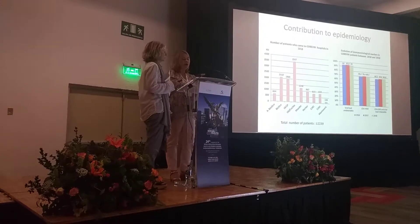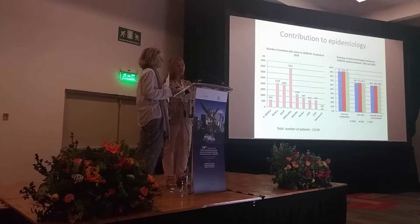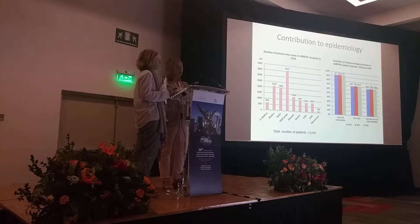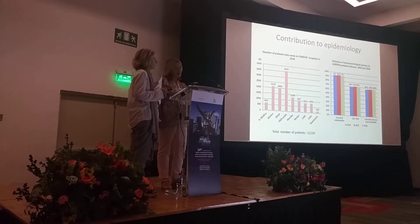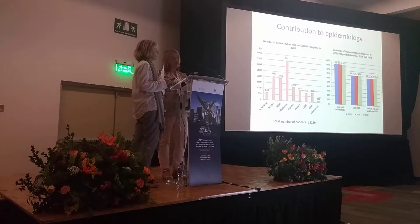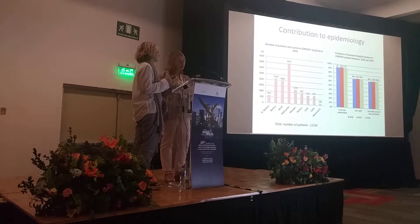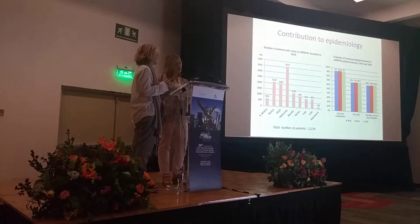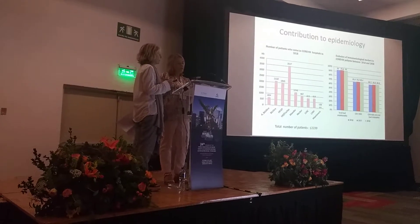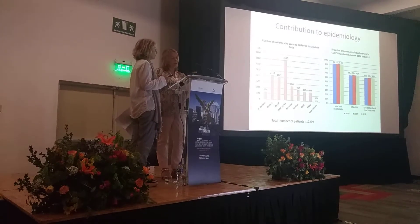We must regularly provide the authorities and other health sectors with data required to monitor the epidemic: activity reports and compulsory reporting of HIV or AIDS. Here is an example of data for the activity reports. On the first graph, you can see the number of patients with the virus at our hospital. A total of 12,239 patients from 2019 to 2022. On the second graph, we can see that the evolution of immunovirological markers is stable over three years. We are close to the WHO target of 95% of patients achieving an undetected viral load.